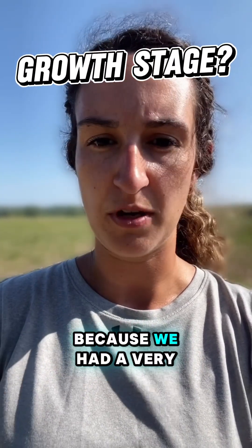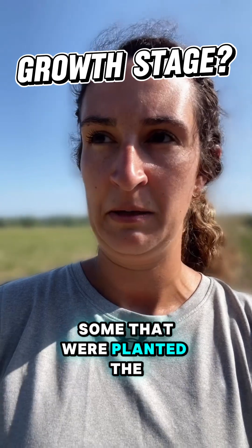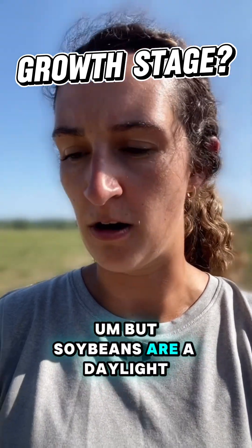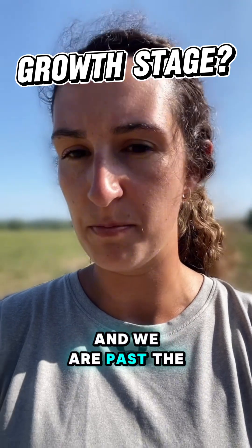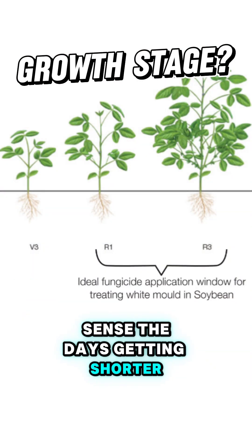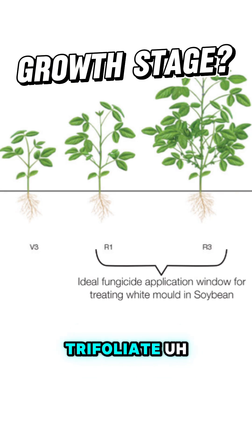Growth stage is kind of all over the place right now because we had a very spread out planting window for soybeans this year. Some were planted the third week of April and some were planted last week. Soybeans are a day-length sensitive crop and we are past the longest day of the year, so once they start to sense the days getting shorter, any plants that are at or beyond V3, or the third trifoliate, will start to flower.